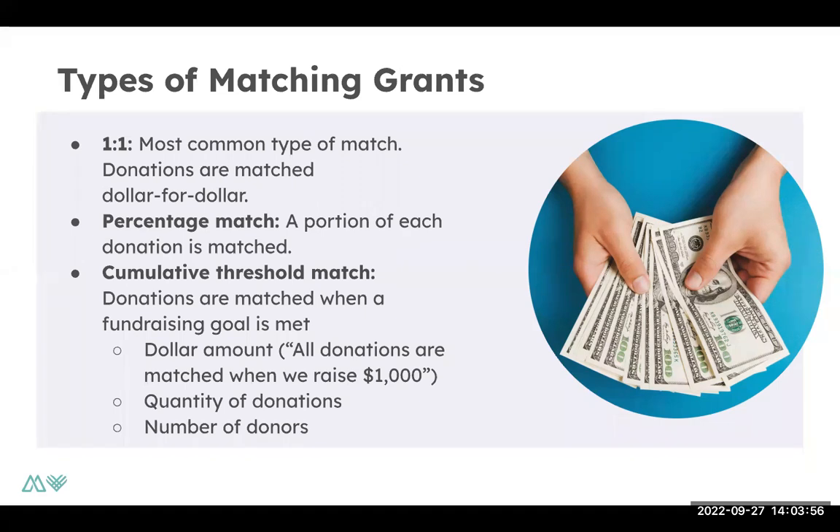However, that percentage can also vary. The example I gave is 100%, but there are also 50% or 300% per donation matches — meaning that if a donor gives $1, maybe the grantor has agreed to give $2. As well, there are cumulative threshold matches. Cumulative threshold matches means that in order for you to receive the match amount, you have to reach a certain threshold — that could be number of donors, so if you receive 50 donors you receive the matching dollars — or you reach a certain dollar amount, meaning you have to raise $1,000 in order to receive $1,000 or $2,000.